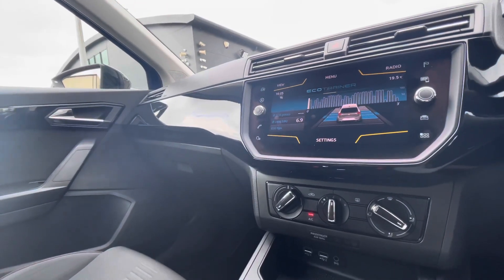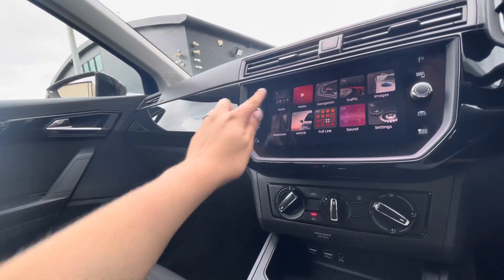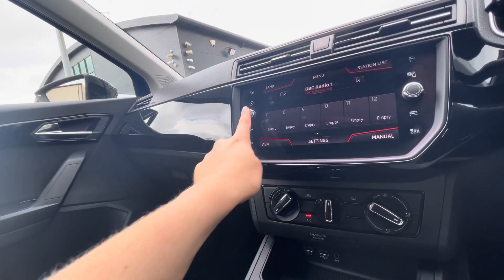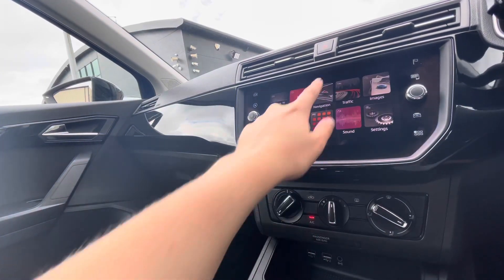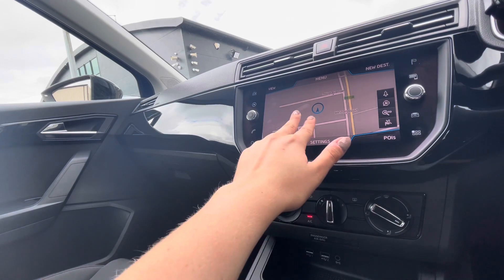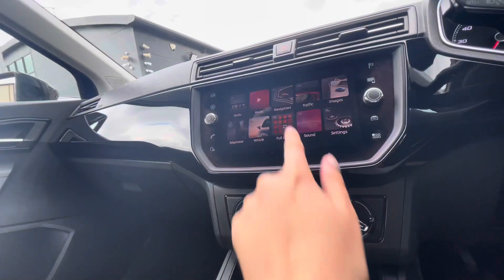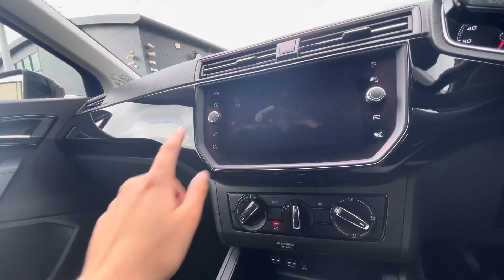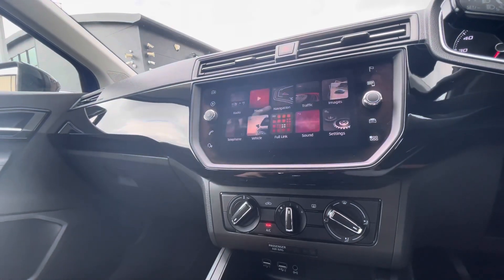In the centre we have the infotainment system, which is a fully touch-screen display. Options include full DAB radio where you can save your favourite stations, navigation which is perfect for exploring unknown locations and keeping a destination saved, and Full Link with Apple CarPlay for phone connectivity.